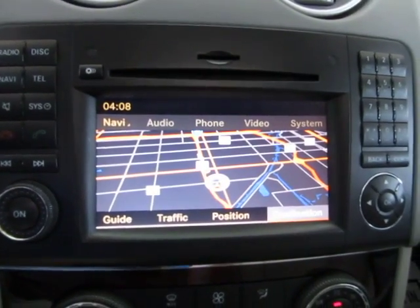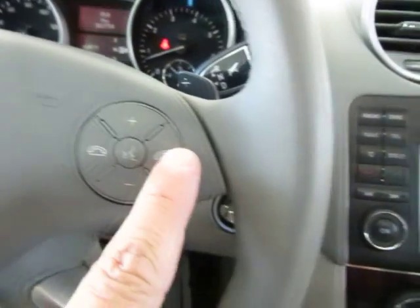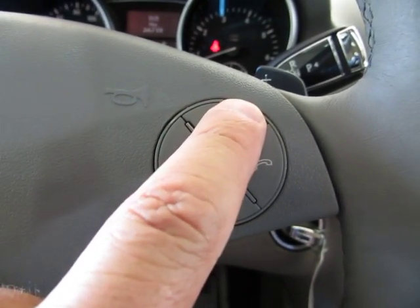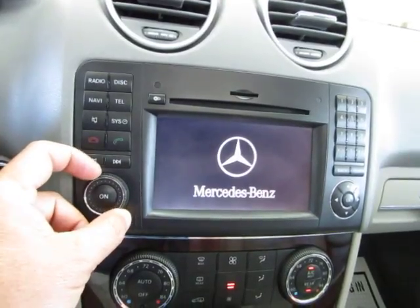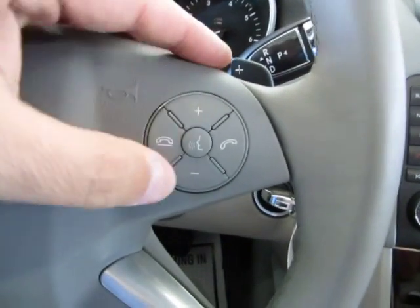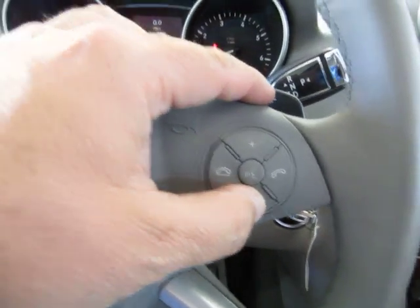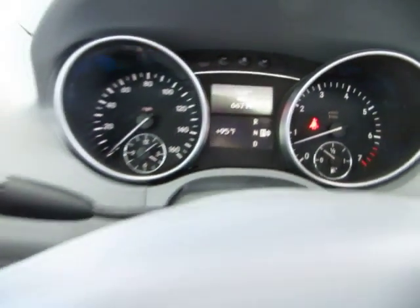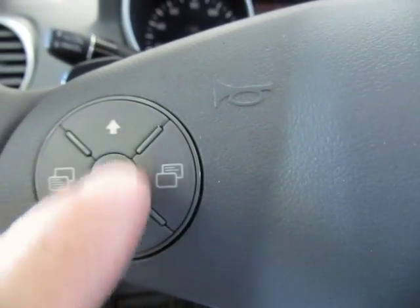We've got our navigation screen and backup camera. You also have Bluetooth — once you pair your phone you can answer and hang up calls right from the steering wheel. You have stereo controls on the wheel to raise and lower the volume. On the left-hand side of the steering wheel you have controls for the onboard computer, trip settings, personal settings, system check, and a voice command button. You navigate the menus with the button on the right side.